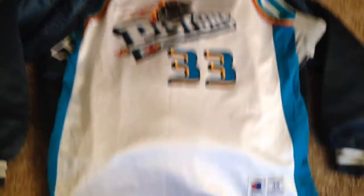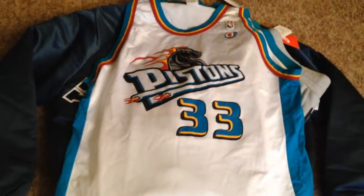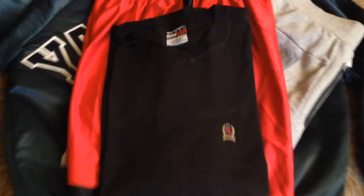I picked up this Pistons Grant Hill jersey, it's by Champion, obviously it's a size 48. It's in really good condition — like the screen printing has gotten a little thin, the paint is not as thick — but still like near mint condition. Grant Hill, number 33, size 48.